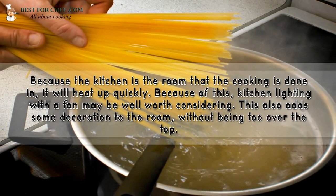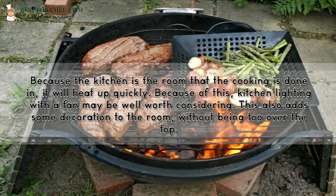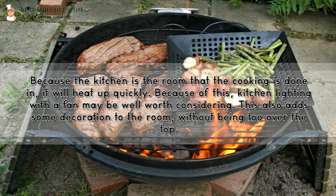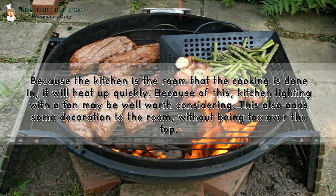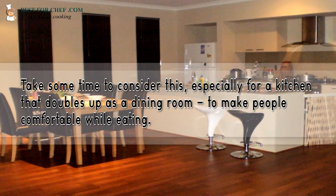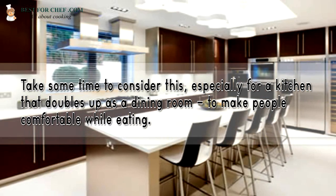Because the kitchen is the room that cooking is done in, it will heat up quickly. Because of this, kitchen lighting with a fan may be well worth considering. This also adds some decoration to the room without being too over the top. Take some time to consider this, especially for a kitchen that doubles up as a dining room, to make people comfortable while eating.